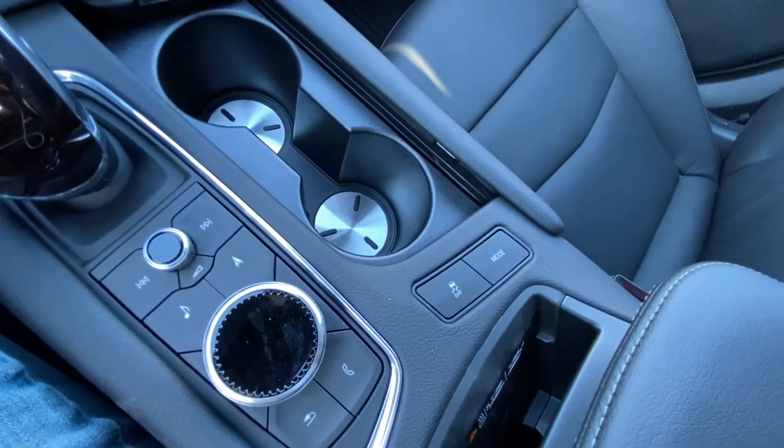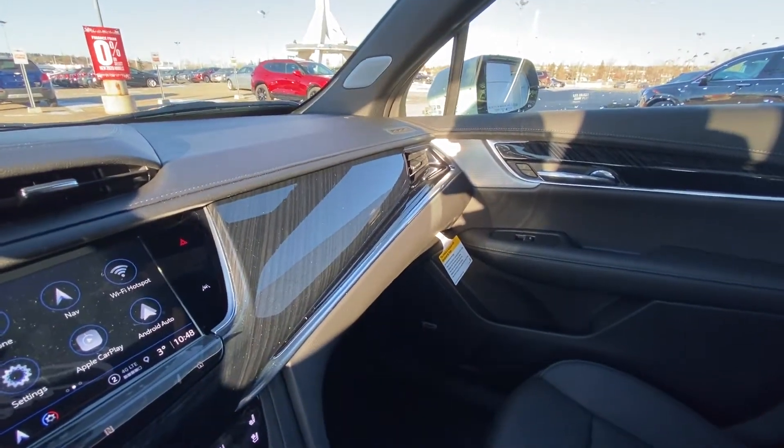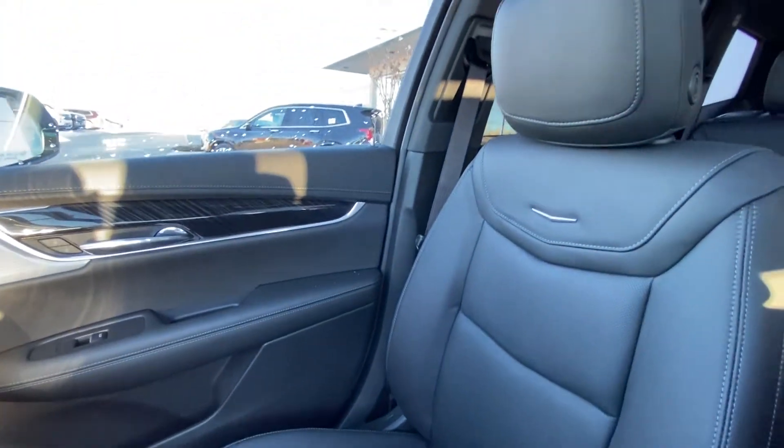Traction control and mode selection for your all-wheel drive system. This XT6 has the all-black interior with the Bose audio and, of course, the black leather heated and ventilated XT6 seats up front.